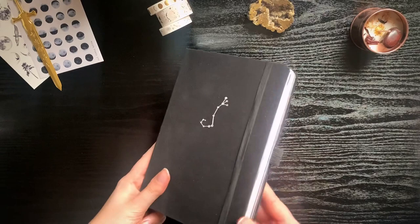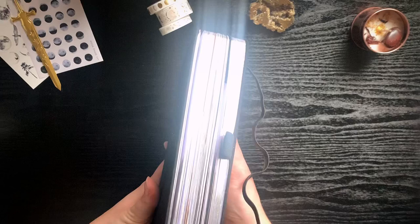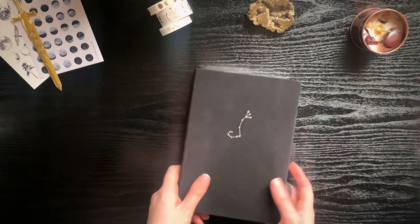Hey guys and welcome back to another video. Today I'm finally going to show you my full 2021 reading journal. In 2020 I got my journal from Archie and Olive, but this time in the zodiac edition with the silvery sprayed edges.